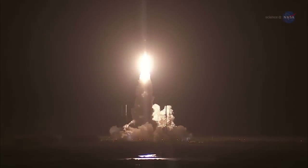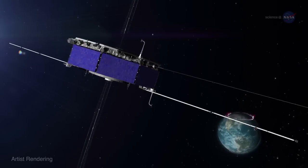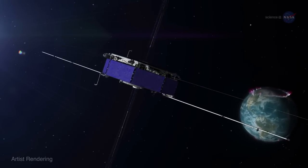MMS was launched in March 2015 to study the process at close range. By studying it close to home, we can better understand it throughout the universe.